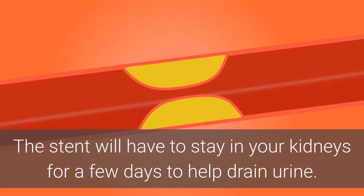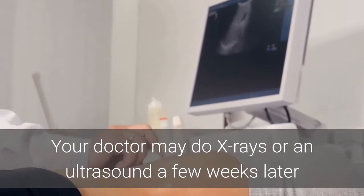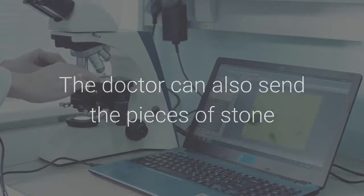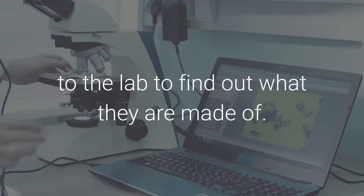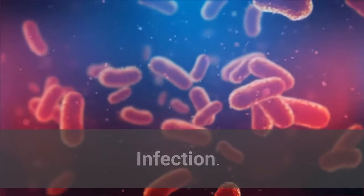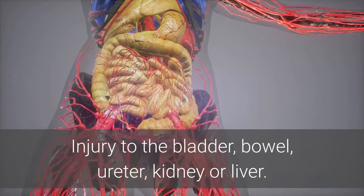A stent will remain in your kidneys for a few days to help drain urine. Your doctor may do x-rays or an ultrasound a few weeks later to check for any remaining stone fragments. The doctor can also send pieces of the stone to the lab to find out what they are made of. Risks from this surgery include infection, bleeding, and injury to the bladder, bowel, ureter, kidney, or liver.